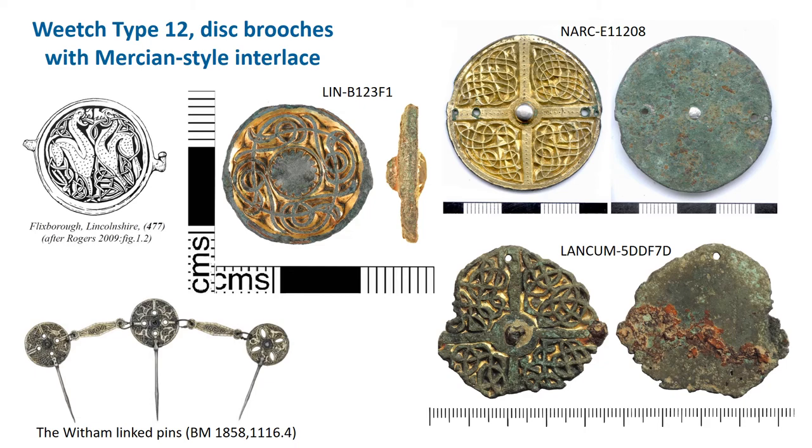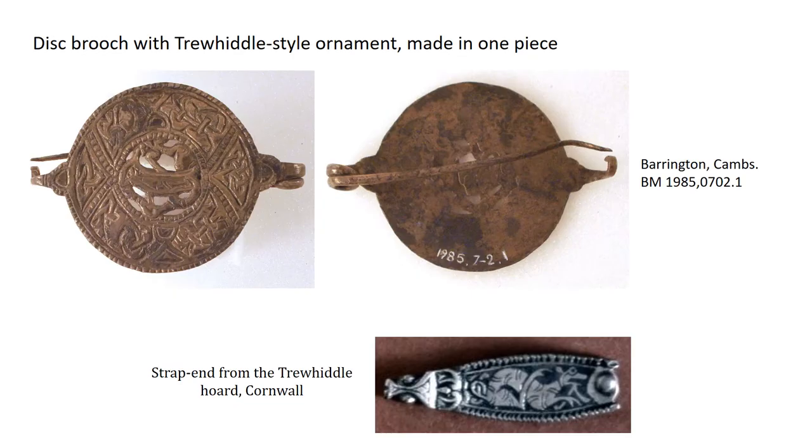Now have a look at these brooches — they don't have Mercian style ornament but the next common art style, the Trewhiddle style, which is broadly 9th century. These are Weech type 11, generally very smart, made from silver and rather uncommon, and have separate pins. Trewhiddle style animals have rounded bodies, often with lines or nicks on them, often really lively faces, and the interlace is much more rounded and chaotic, like plant tendrils. We don't have any good examples on the PAS database at present — the one illustrated here is from the British Museum. The bottom image shows a strap end from the late 9th-century Trewhiddle hoard, which gave its name to the art style.